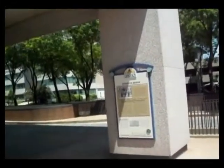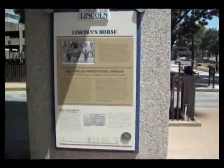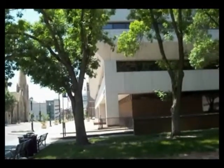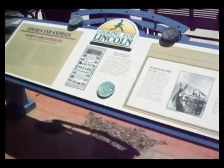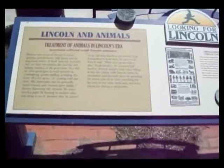We're at the Lincoln Public Library and guess what? We have found yet another sign. We haven't quite left the Lincoln Public Library and right across the street is another Looking for Lincoln sign. I'm going to read this to you in just a second.